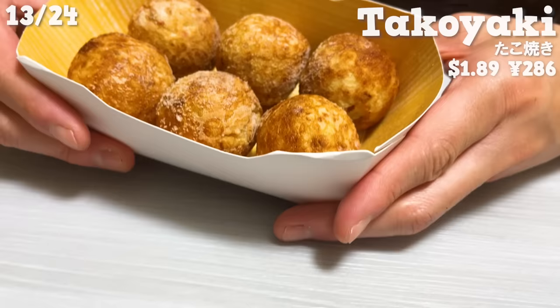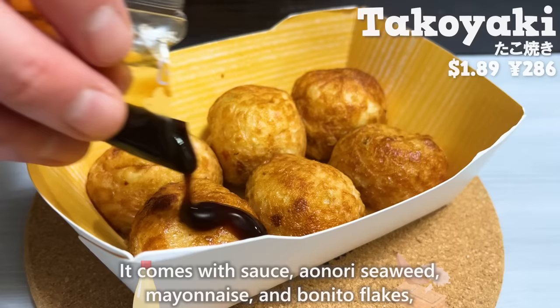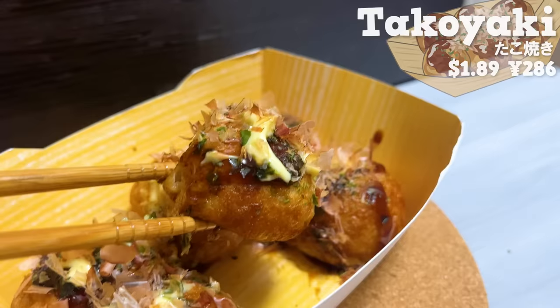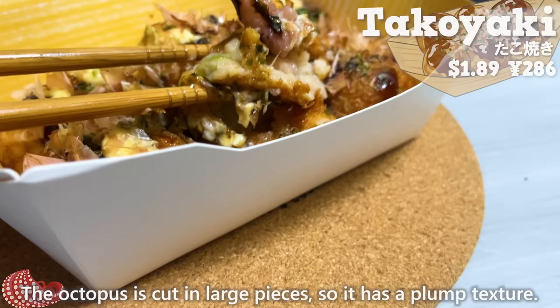The takoyaki contains six large pieces and comes with sauce, aonori seaweed, mayonnaise, and bonito flakes, so you can enjoy authentic takoyaki with just this one. The outside is crispy and the inside is chewy, and the octopus is cut in large pieces so it has a plump texture.